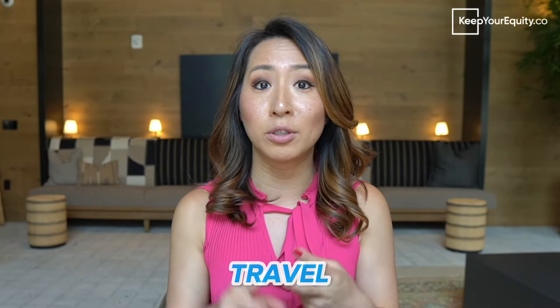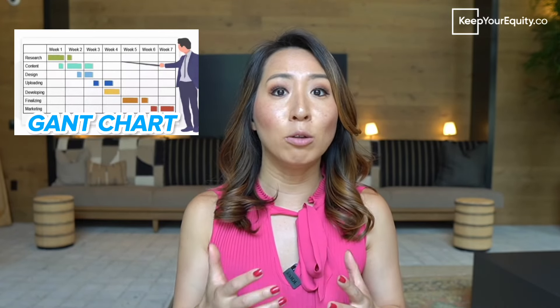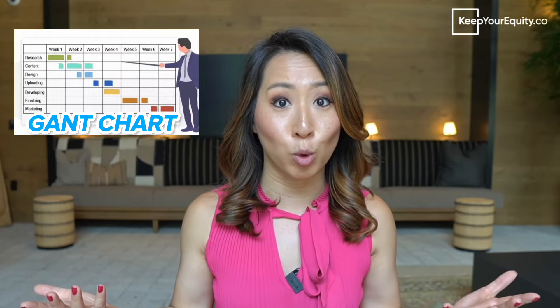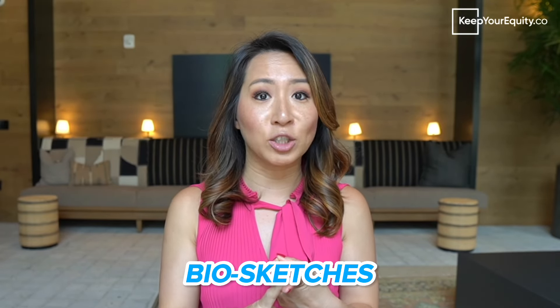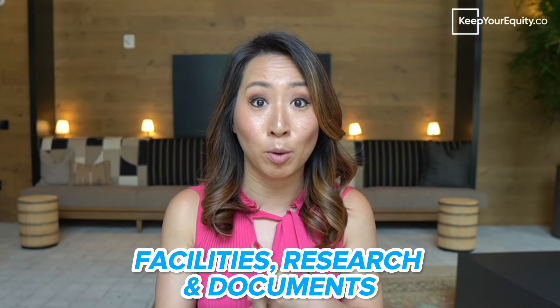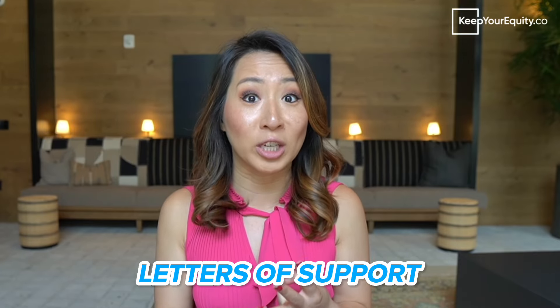The budget will include all the different expense categories, including salaries, travel, materials and supplies, publication costs, consultants, and so many more. Some proposals will also require you to put together a timeline, like in a Gantt chart form, that outlines when each milestone will get completed and how that will relate to your short and long-term goals. Finally, there are also many other supporting documents usually required for larger applications, like resumes or biosketches, facilities, research documents, and letters of support to back your idea or give evidence as to why your grant should get funded.